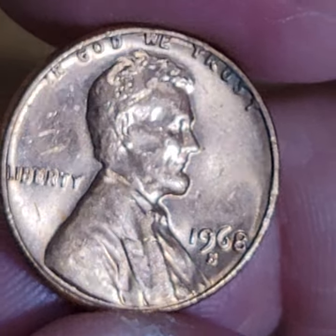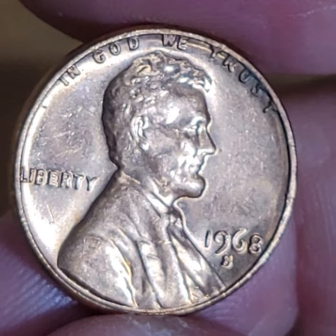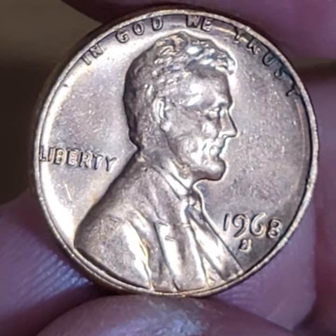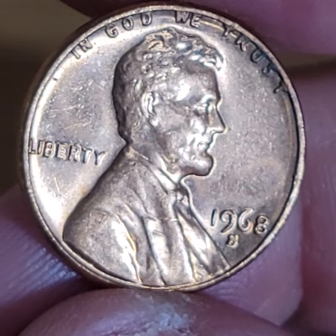Let me know what you think about this penny in the comments below. Please click like and subscribe. If you click the link below, you can watch the full version video where I found this penny. And I'll see you in the next one.